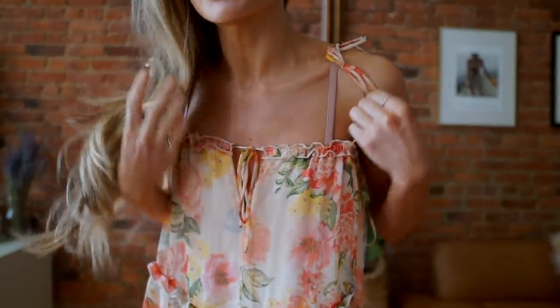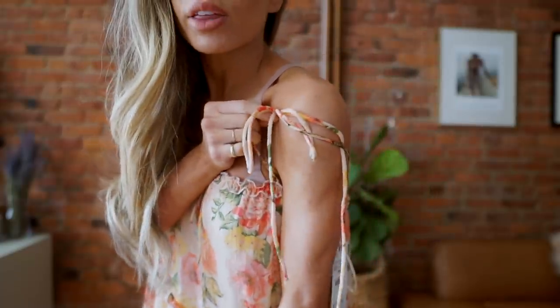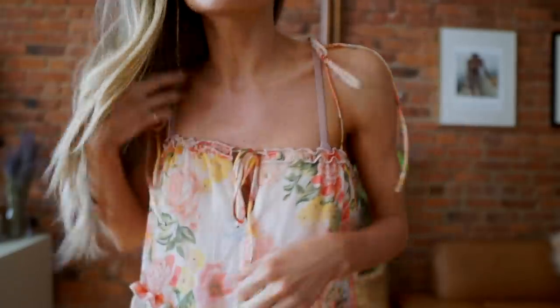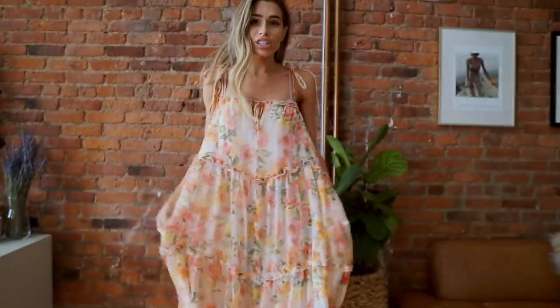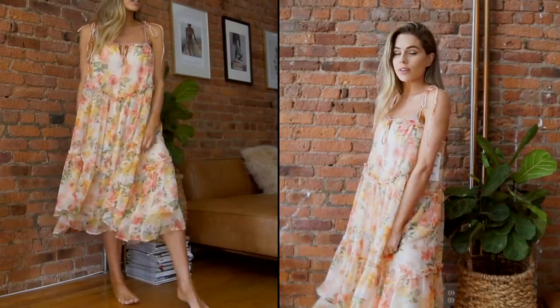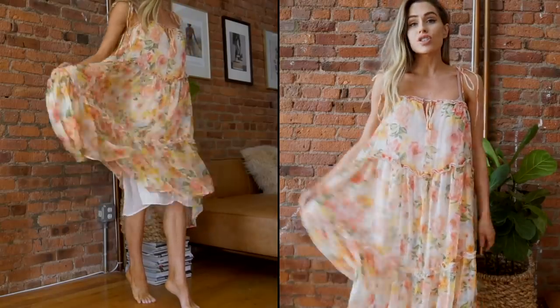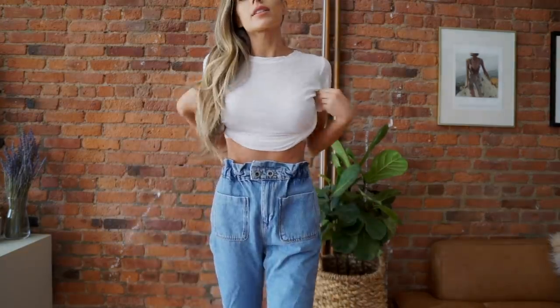This dress reminded me of Zimmermann — from the colors to the print to the details. It has these really thin tie sleeves and a tie at the front so you can actually tighten or loosen it. I've got my bra on but I'd definitely wear a strapless one with this. It's so easy to throw on with sandals, or dress it up with a strappy heel for a daytime dressy event. It's so light and flowy — a really good dress to have.